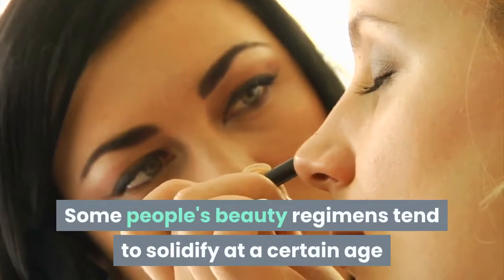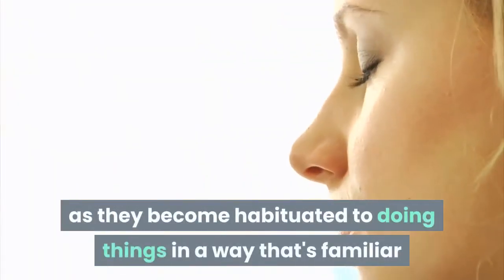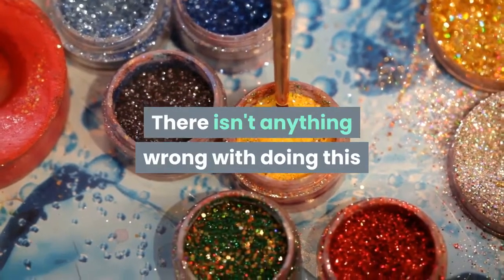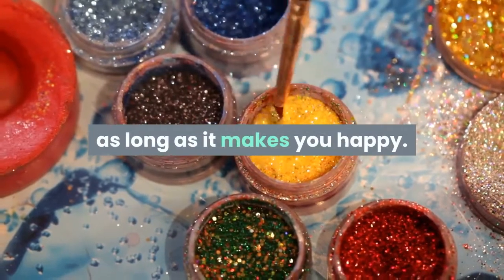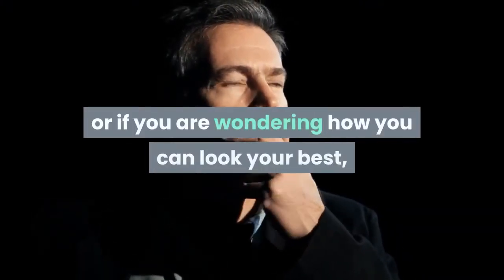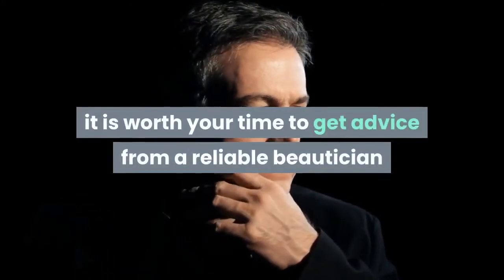Some people's beauty regimens tend to solidify at a certain age as they become habituated to doing things in a way that's familiar and comfortable to them. There isn't anything wrong with doing this as long as it makes you happy. However, if you plan to look for a job again, or if you are wondering how you can look your best, it is worth your time to get advice from a reliable beautician or a friend.